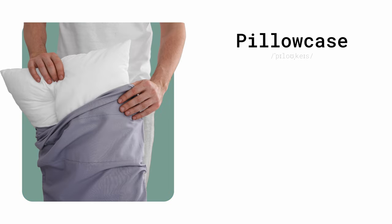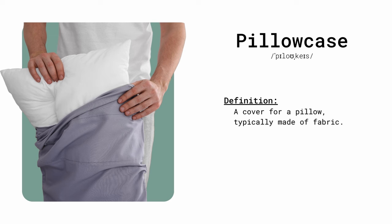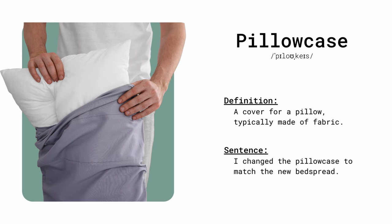Pillowcase. A cover for a pillow, typically made of fabric. I changed the pillowcase to match the new bedspread.